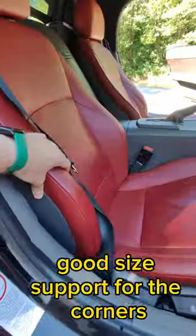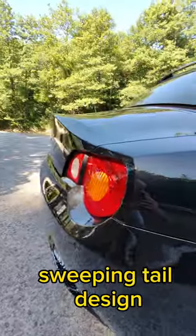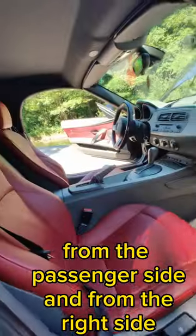This is a Roadster with a hard top. Good size support for the corners. The interior looks just like the 2000s BMWs. Sweeping tail design. Thin storage slot inside from the passenger side and from the rider side.